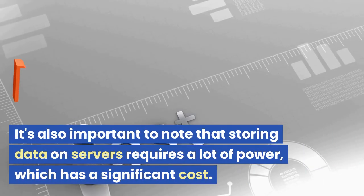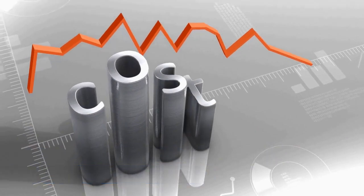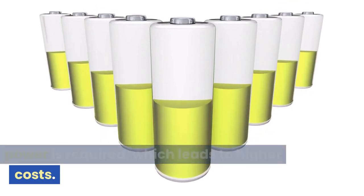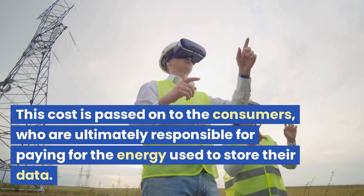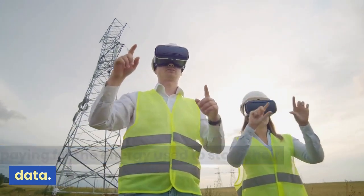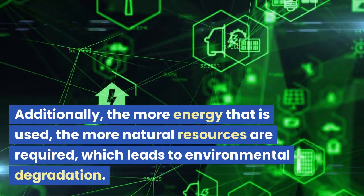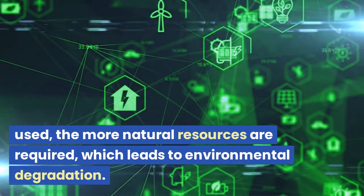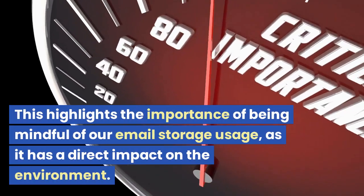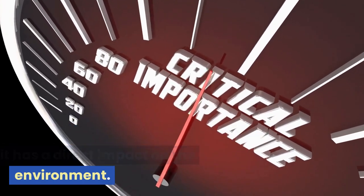It's also important to note that storing data on servers requires a lot of power, which has a significant cost. The more data that is stored, the more power is required, which leads to higher costs. This cost is passed on to the consumers, who are ultimately responsible for paying for the energy used to store their data. Additionally, the more energy that is used, the more natural resources are required, which leads to environmental degradation. This highlights the importance of being mindful of our email storage usage, as it has a direct impact on the environment.